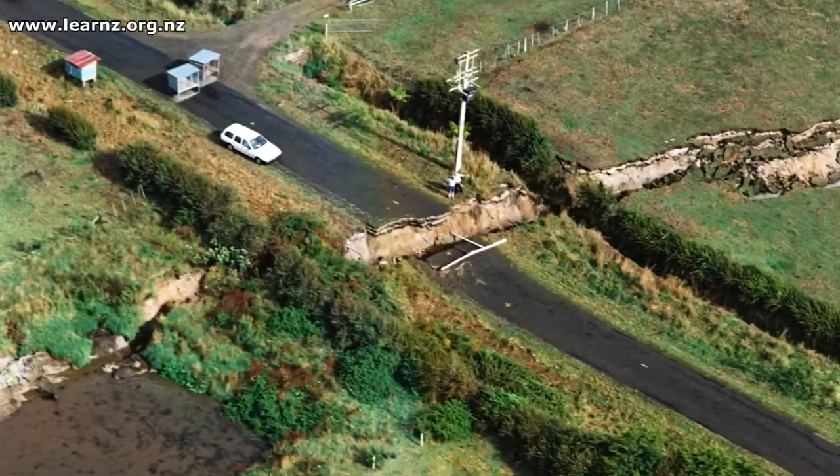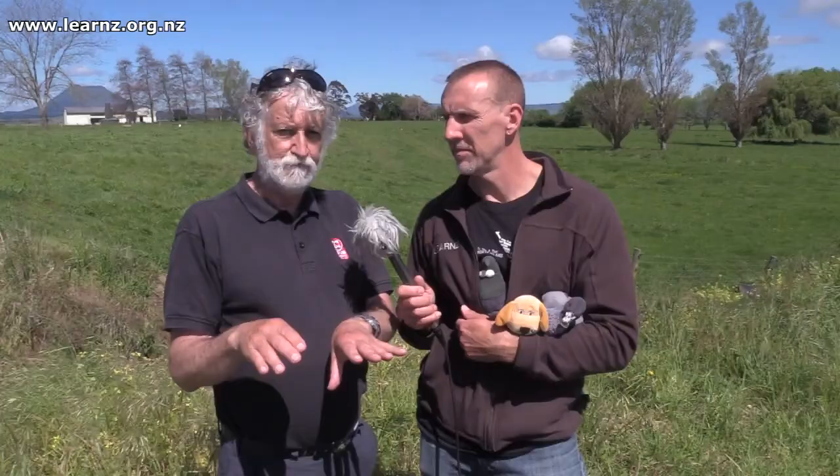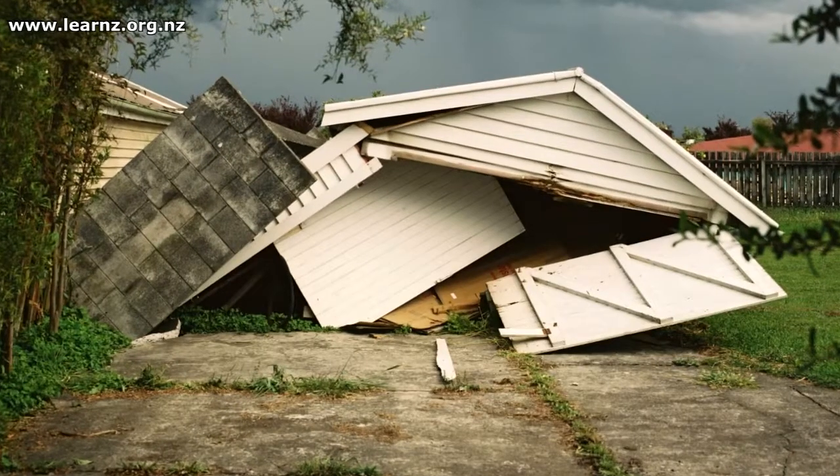And what sort of impacts occurred as a result of this fault rupture? The biggest impacts all through here was the fracturing of the roads. The roads were all broken and displaced so you could no longer drive through the area. And over here behind us is the town of Edgecombe and the dairy factory, and the houses there were impacted from the earthquake shaking.